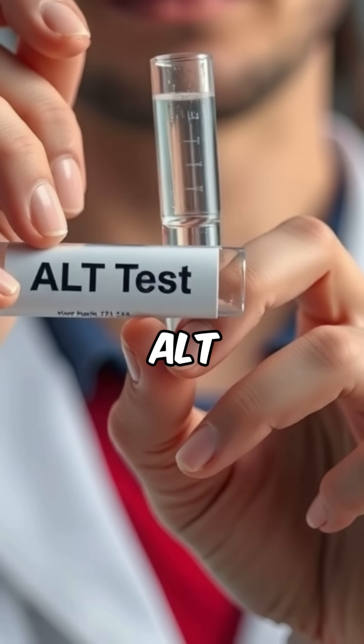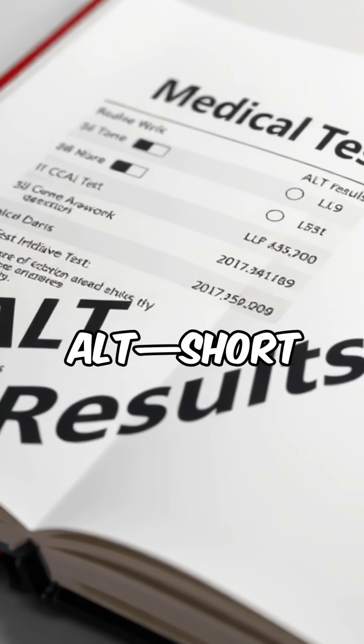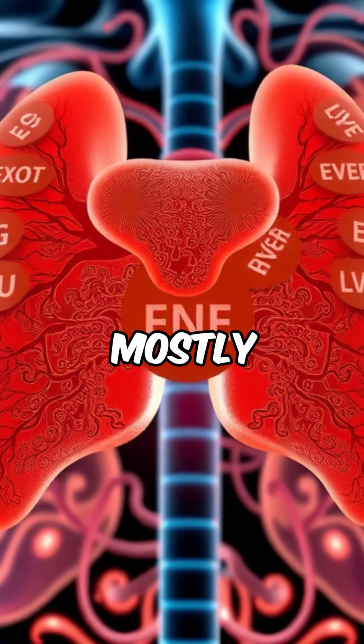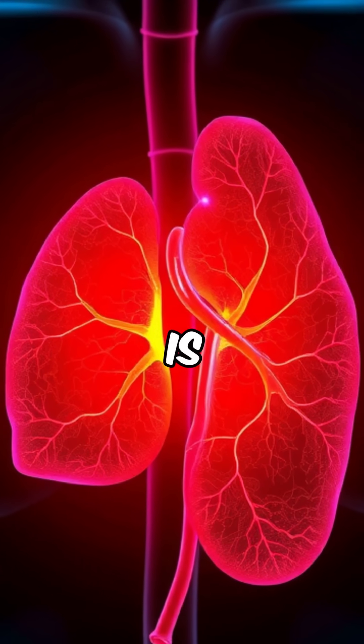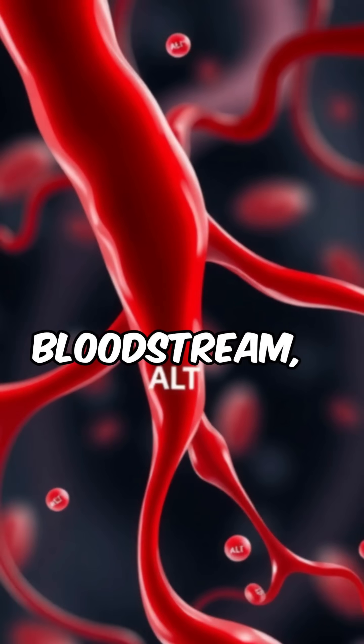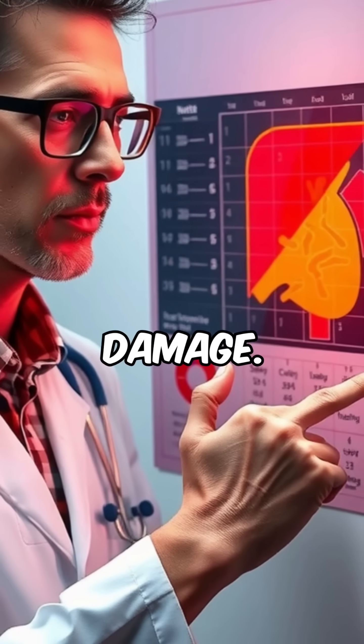Ever wondered what your ALT test result means? ALT, short for alanine aminotransferase, is an enzyme mostly found in your liver. When your liver is injured or inflamed, ALT leaks into your bloodstream, making it a key marker for liver damage.